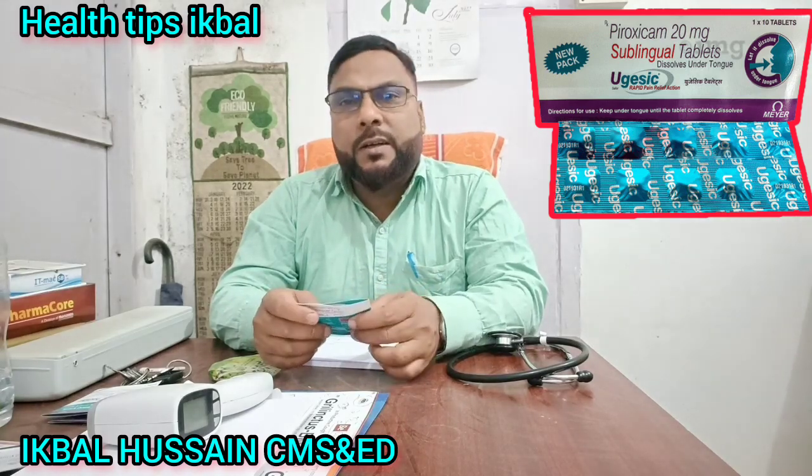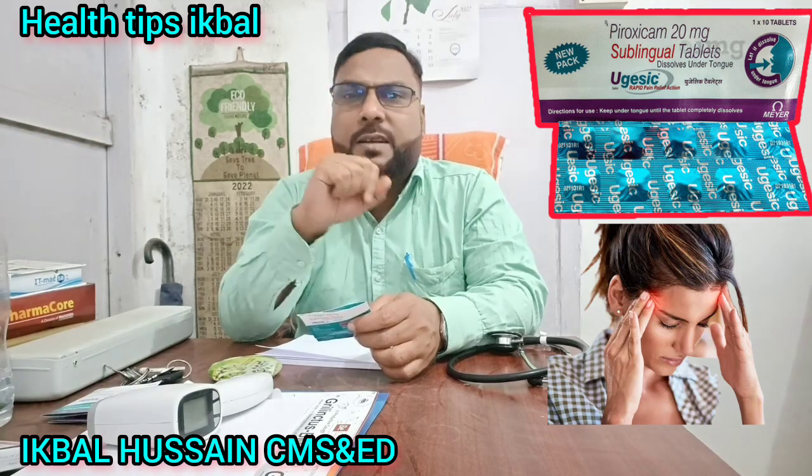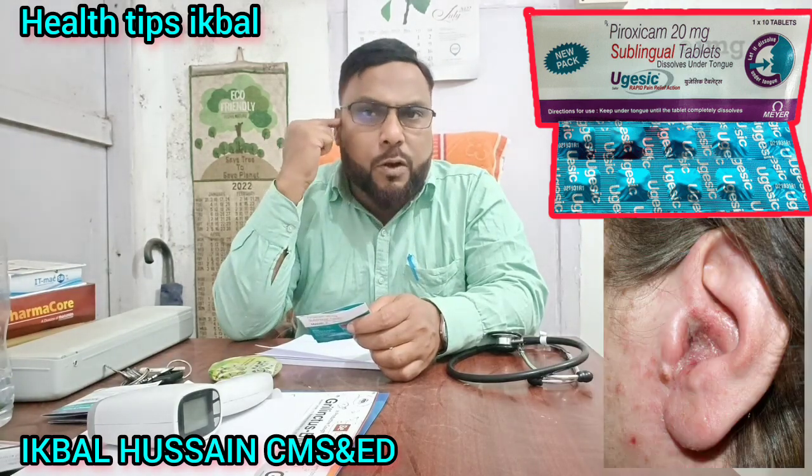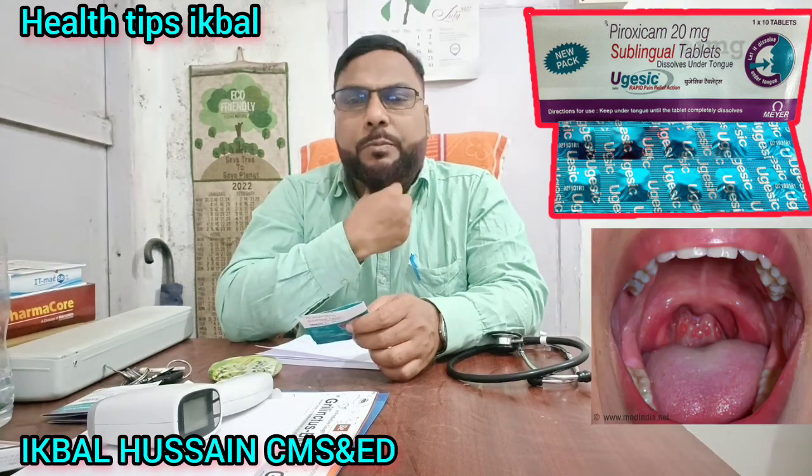The Ugesic tablet has a great result and receives excellent results. It will be used as a tonsil and through various media platforms.